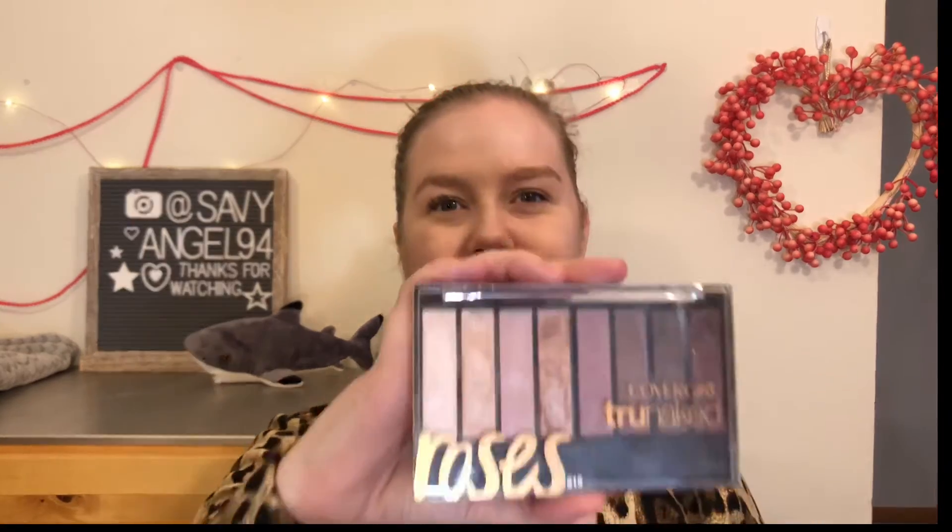Hello everyone and welcome back to my channel. Today I'm a little closer than normal, but there's a reason for that. I've decided I'm going to start showing you looks with all the eyeshadow palettes that I own. If you hear chewing in the background, that's Lucy — she dropped a whole bowl of cat food on the floor, so I just let her eat it. I just vacuumed before sitting down to film today.